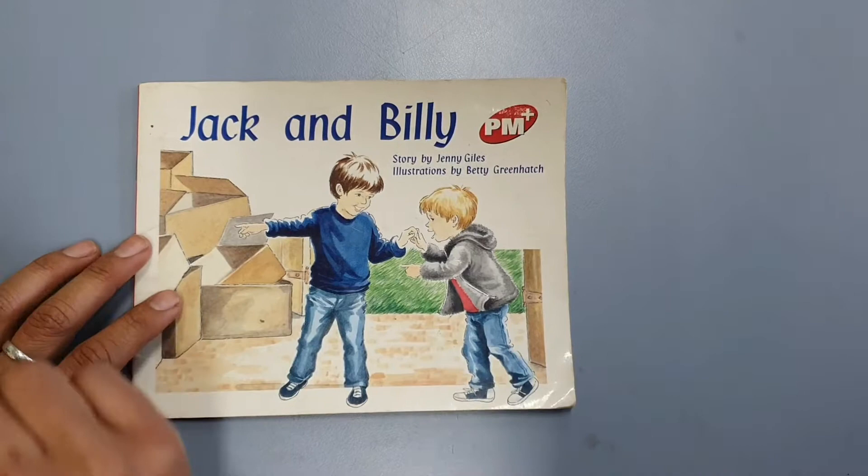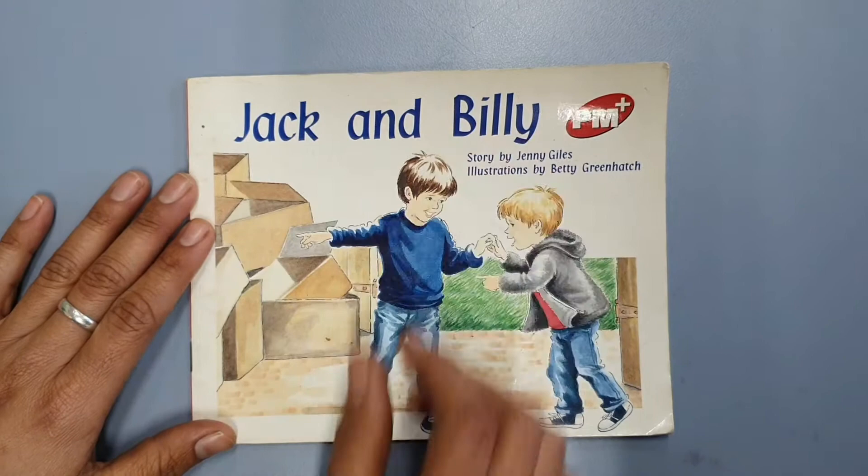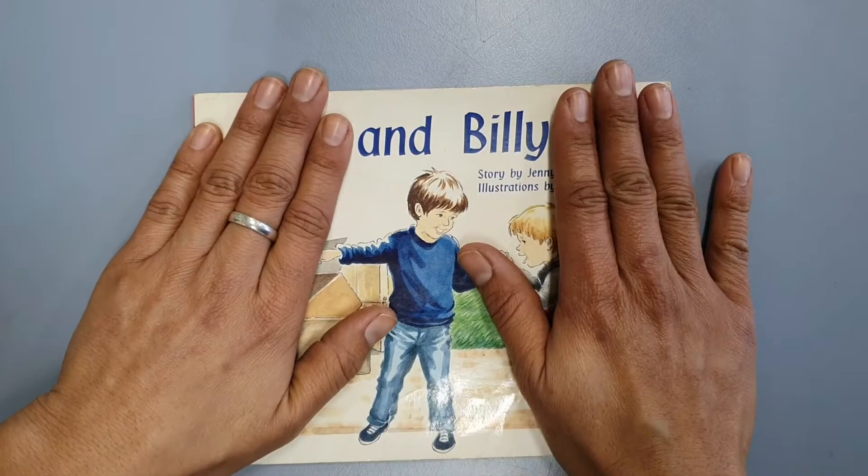When we first read a book like this, students tend to go: Jack and Billy — Jack and Billy. I sound like a robot. We want to learn to put our words together that go together so it sounds smooth. So we can say: Jack and Billy.